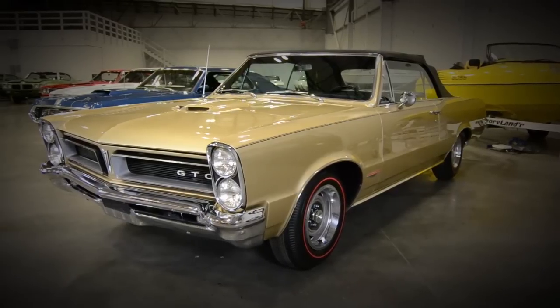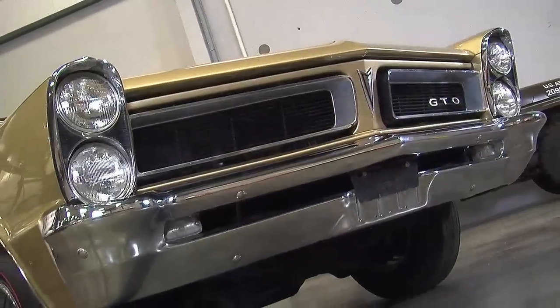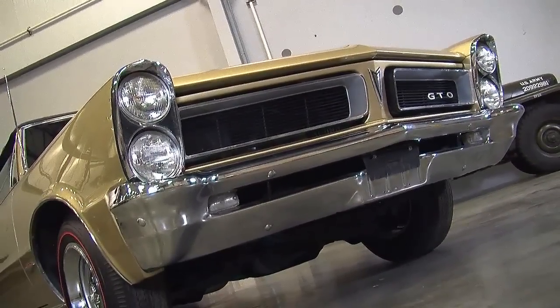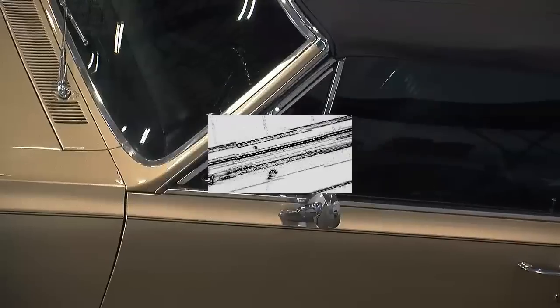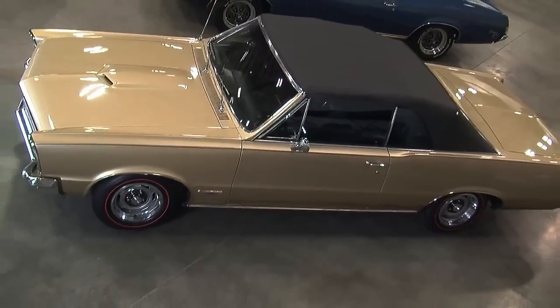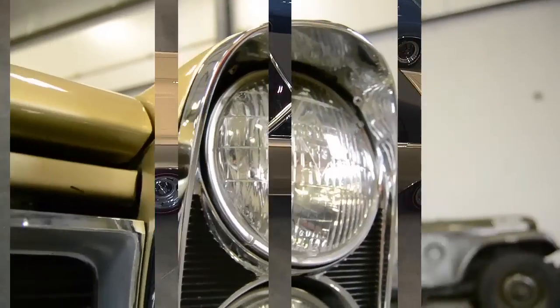When it came to muscle cars, the Pontiac GTO kind of had it all. It made a ton of power with the 389 cubic inch V8 — 335 horsepower and 431 foot-pounds of torque. Plus, you could get a 3-deuce carburetor setup and a 4-speed, so it was definitely a fun car to drive on the drag strip. But these things also had style for miles.